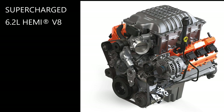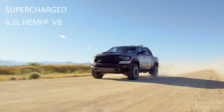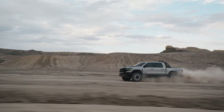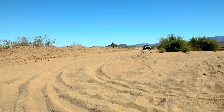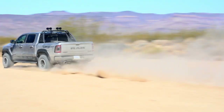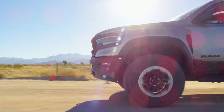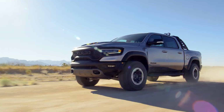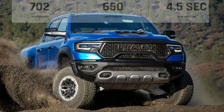Boasting best-in-class horsepower and torque, it's only natural to be curious what a supercharged Ram truck might sound like. The twin-screw supercharger offers more than just a mean whine — it gives you near-instantaneous torque for an off-the-line jolt that you'll want to experience over and over again.